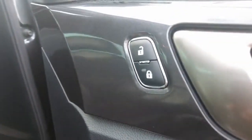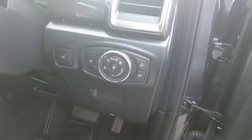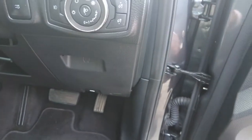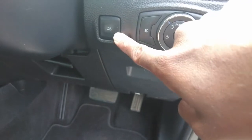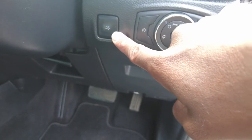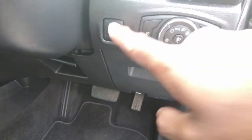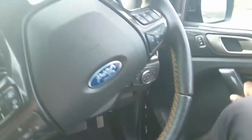You get your central locking buttons on the driver's door handle, and also the car windows and window lock on the driver's door. Then you get your headlamp controllable switch and knob, and also your electrical roller tonneau cover switch to open and close, along with your mirror adjustment and mirror folder right there.